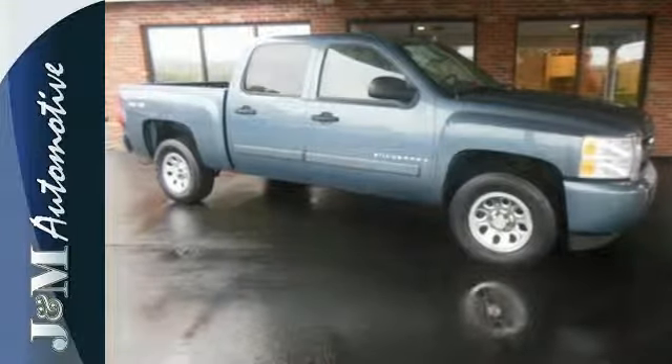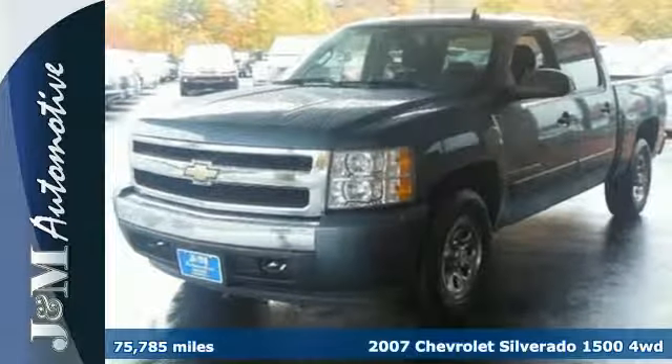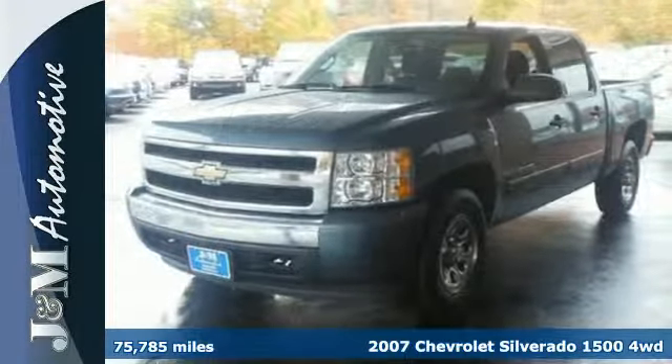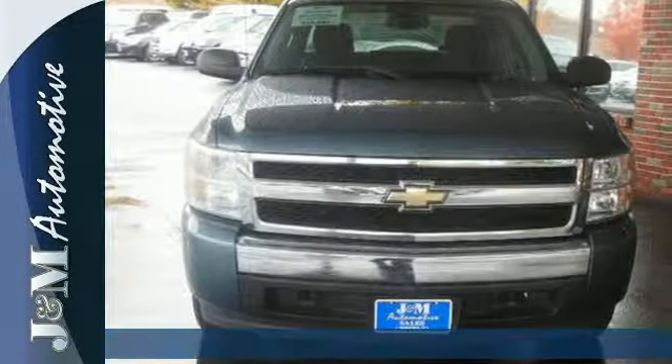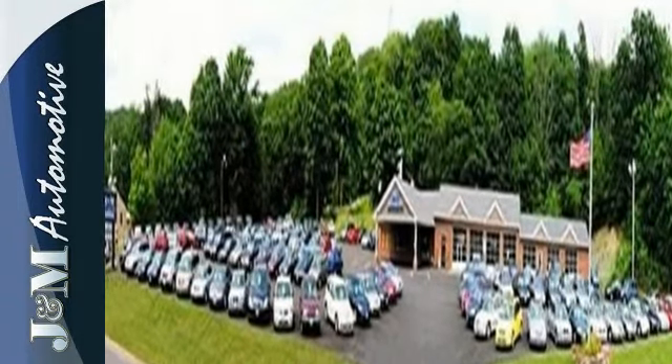It's a 2007 Chevrolet Silverado 1500. Inside the spacious cab you'll find OnStar Emergency SOS, a systems monitor, multi-speaker stereo sound system, multiple power outlets, and more.